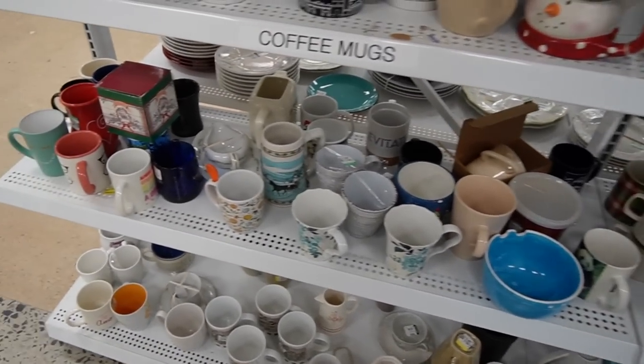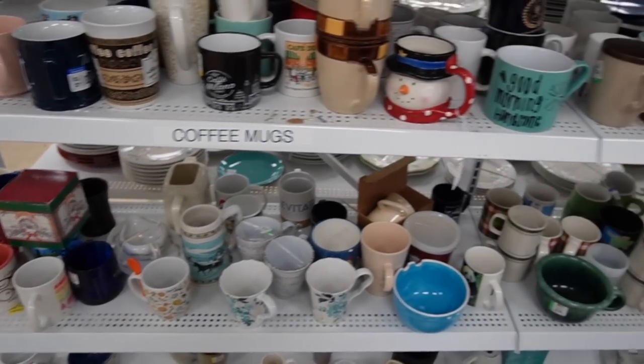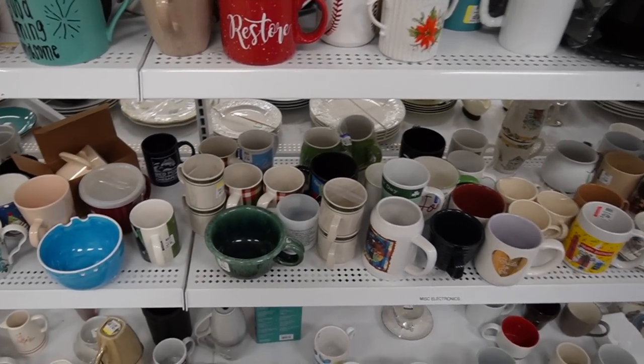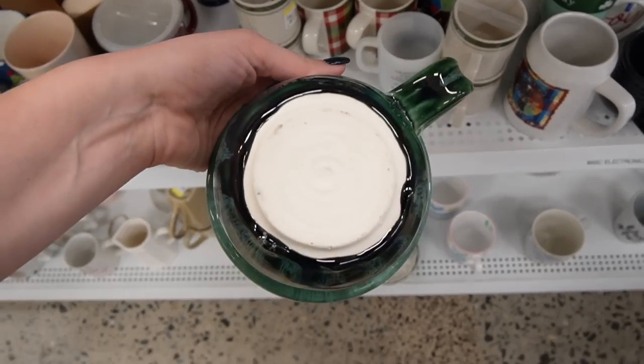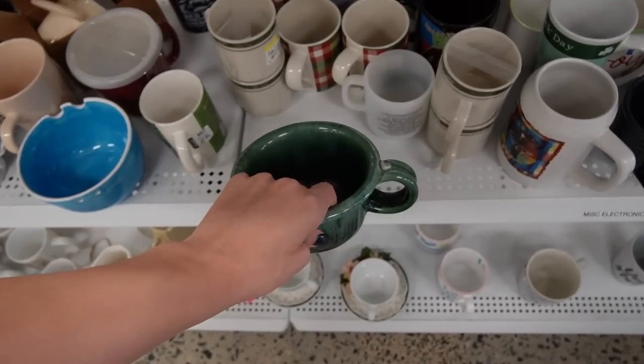All right, we're gonna browse through the mugs. What is that? That's massive - that strikes me as being like a soup mug.